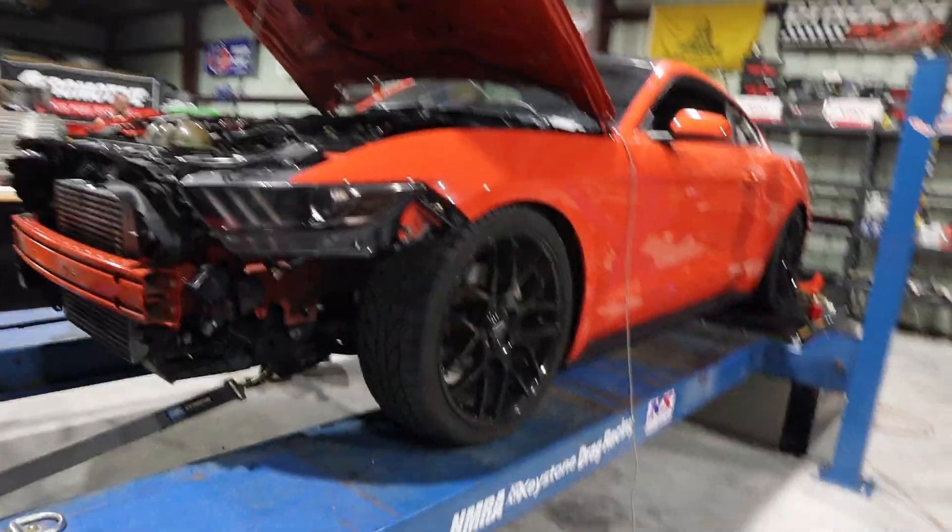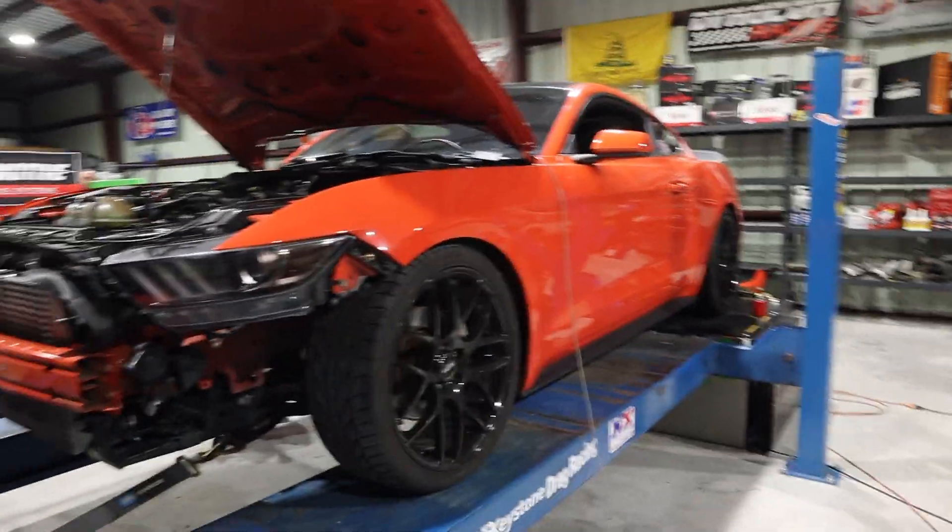We drained the gas tank, put some E85 in there, and we're gonna see what it makes. We added a five-bar MAP sensor so we can run all the boost we want. We got a base map from Ryan and we're going to go from there, revise, and see how it goes.